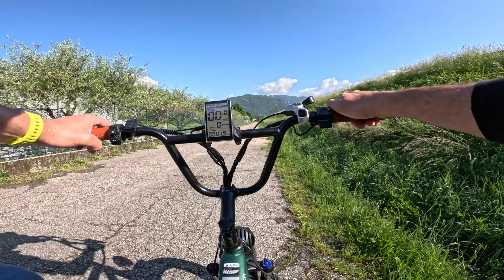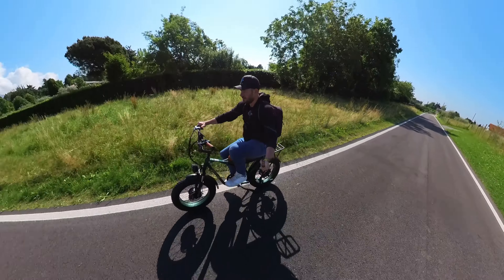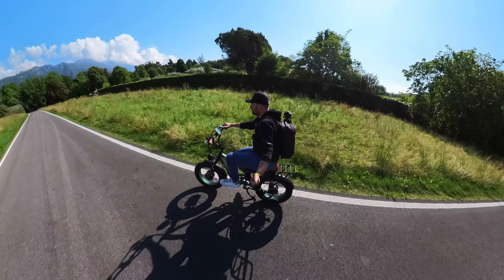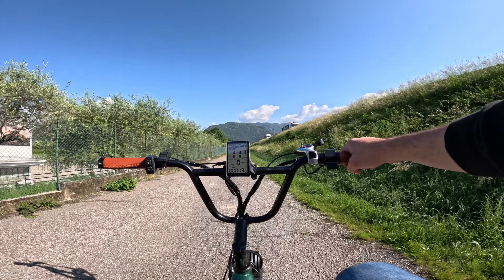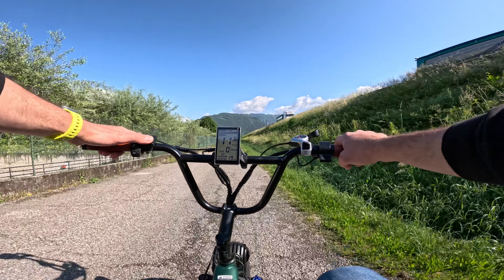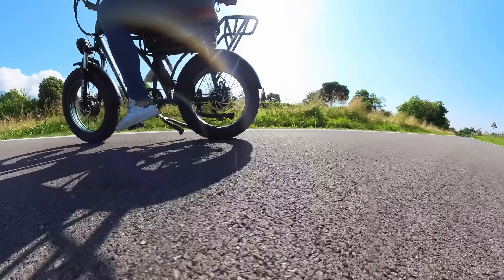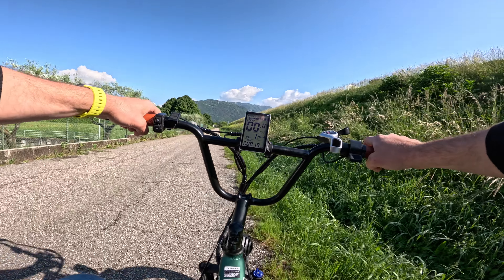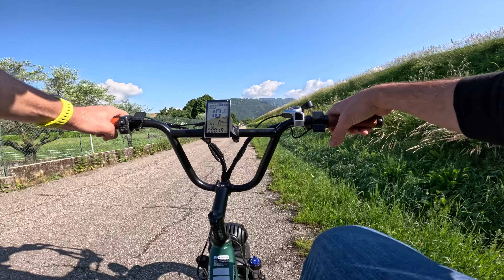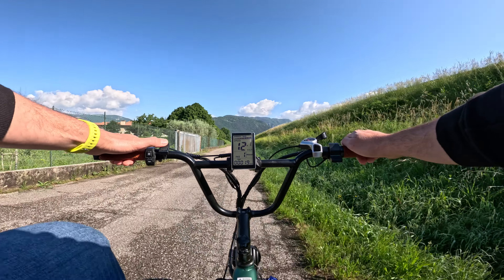Livello di assistenza zero, rapporto agile: provo a vedere come funziona in pedalata anche senza l'aiuto del motore. Scorrevole, non si sente particolarmente il suo peso; con un rapporto agile si va tranquillamente agli 11-12 km/h senza problemi. Quindi anche in pedalata normale, senza motore, si può utilizzare. Inserisco il primo livello di assistenza: ho l'aiuto del motore dopo circa mezza pedalata, che mi accompagna fino ai 12 km/h.